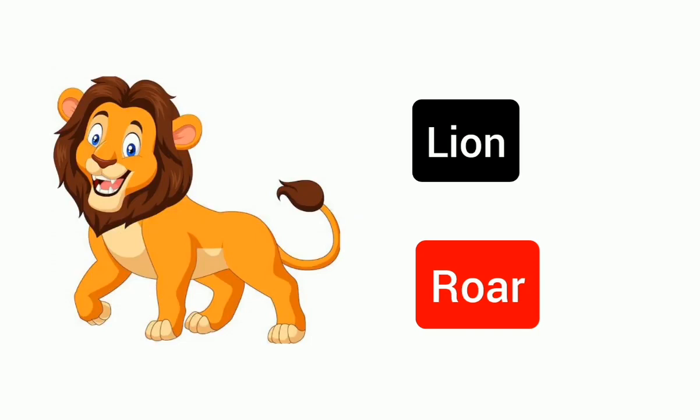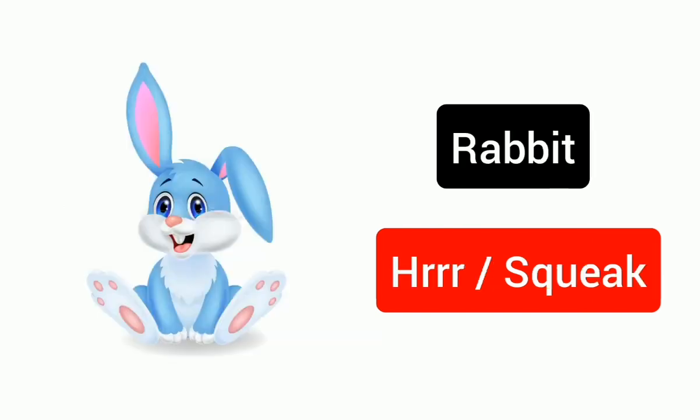Lion, roar. Fish, splosh. Rabbit, squeal or squeak.